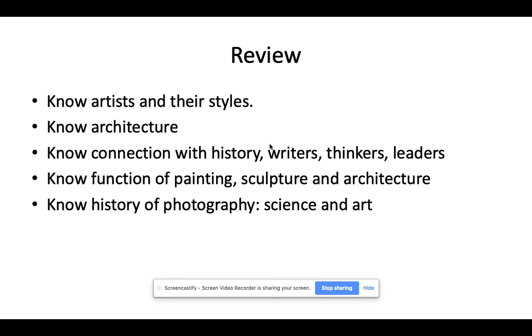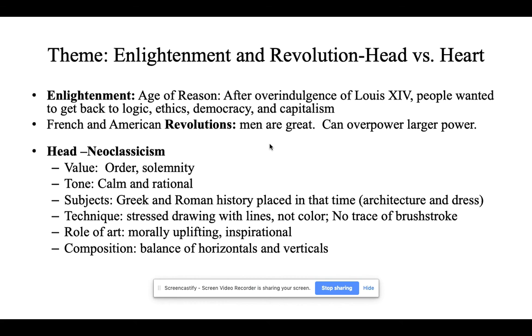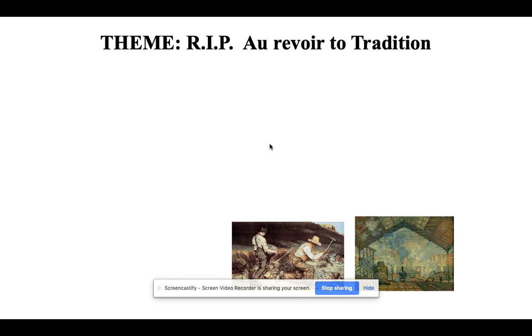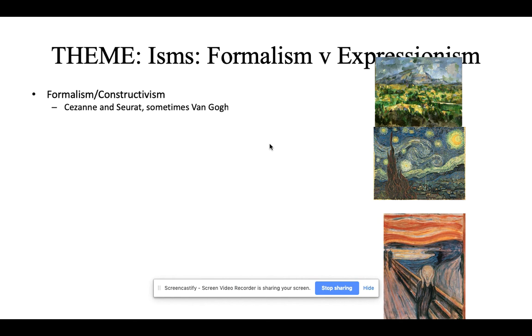I'll get you more information on how we're going to take the quiz. For review, make sure you know your different artists and their styles, architecture and new architectural terms, the connection with history, writers, thinkers, and leaders of the day, and the function of painting, sculpture, and architecture. Also know the history and science of photography. Keep in mind we will do a formative quiz going all the way back to Rococo, so you really want to know the characteristics. This presentation is posted on Canvas for you to review. We'll cover neoclassicism and romanticism, realism, impressionism, post-impressionism, and then some of that modernist thought.